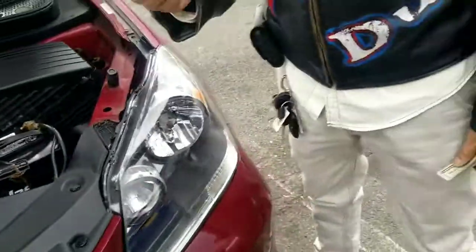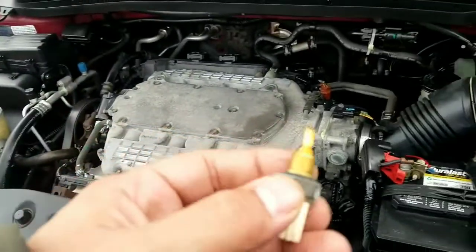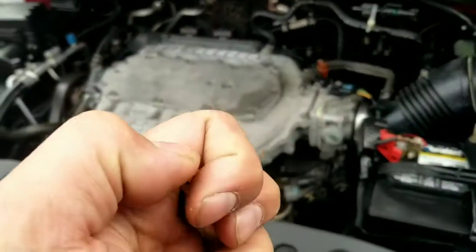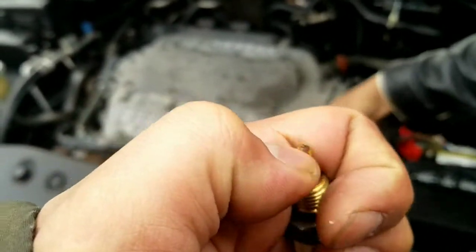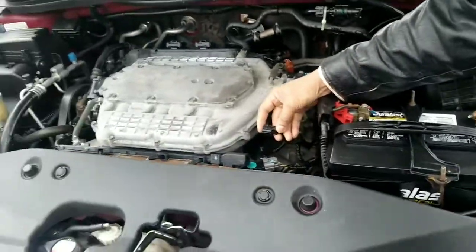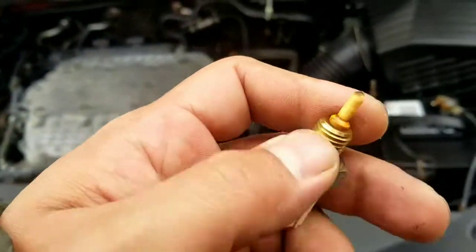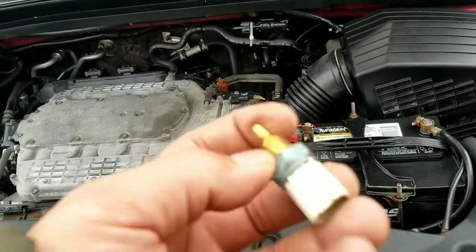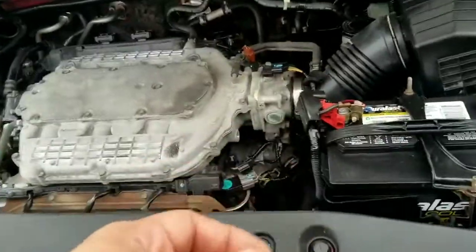Dealer or junkyard? The junkyard — or you can order it. If you order it, yeah. So those are the two options. All these fittings are damaged. This here is burnt — you can tell. It's gonna get a reading but not the best reading, and that's why it's throwing the code.